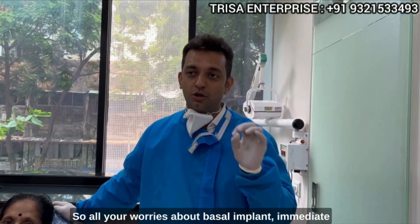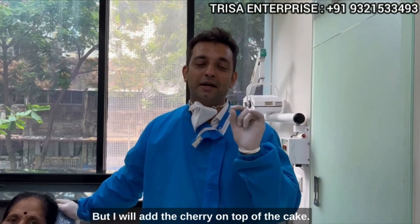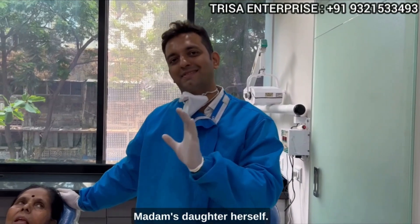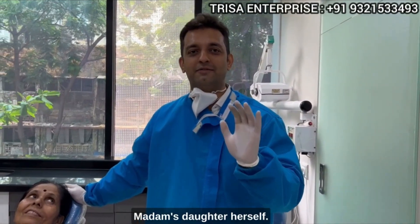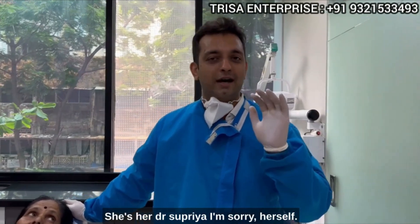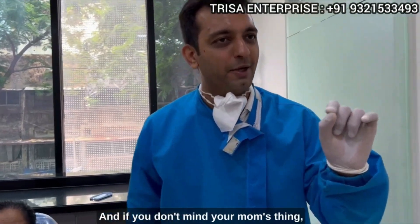So all your worries about basal implants and immediate loading should now be taken care of. But I will add the cherry on top of the cake — madam's daughter herself is Dr. Supriya, and she is a very good dentist.